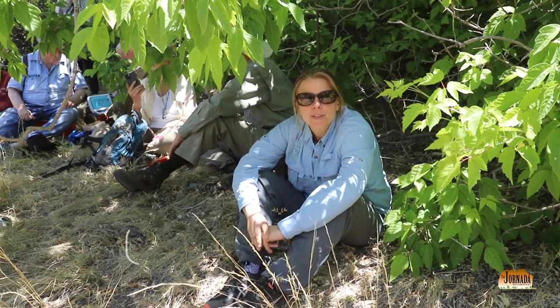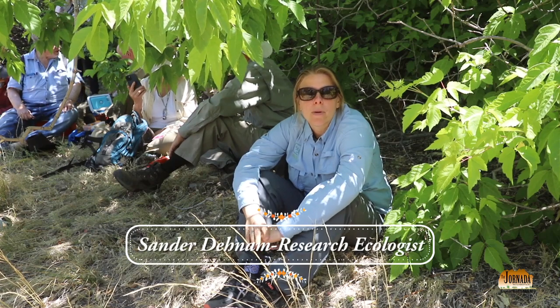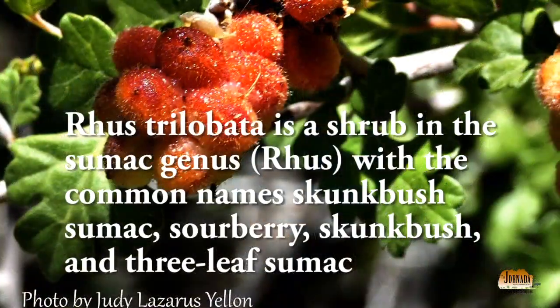I believe it was the Rhus trilobata — taking some of the berries and sucking on them. It was so tasty and so delicious.